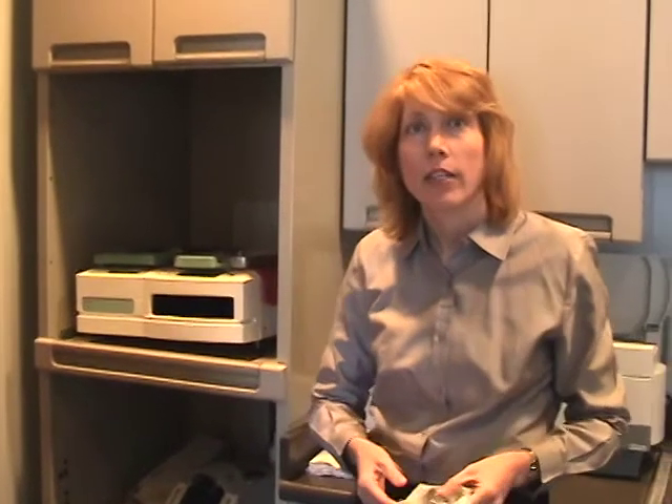I hope you've enjoyed learning a bit about sterilization and infection control in the dental office. I'm Dr. Helene Smith, thank you.